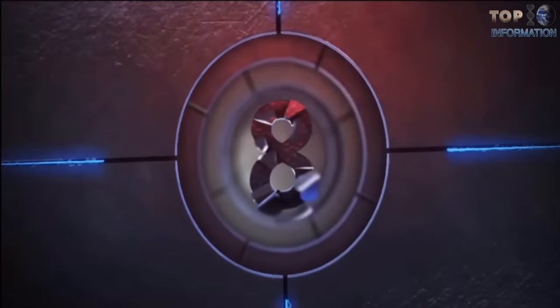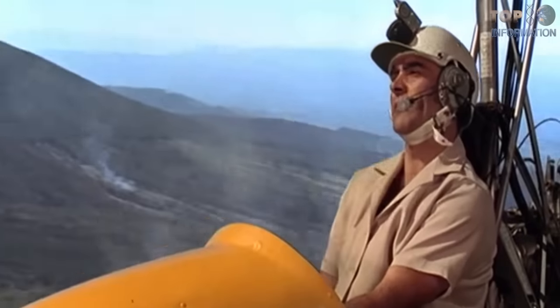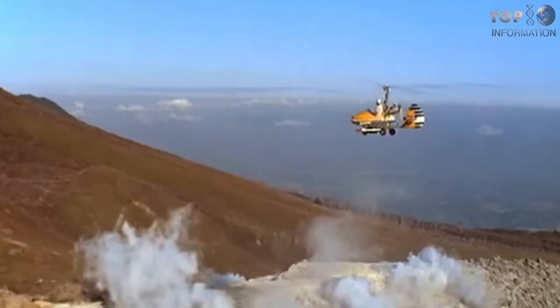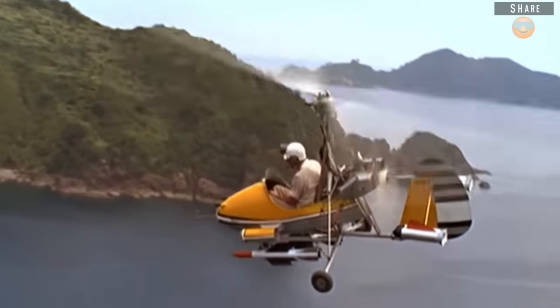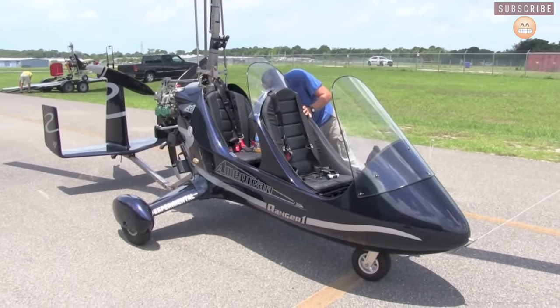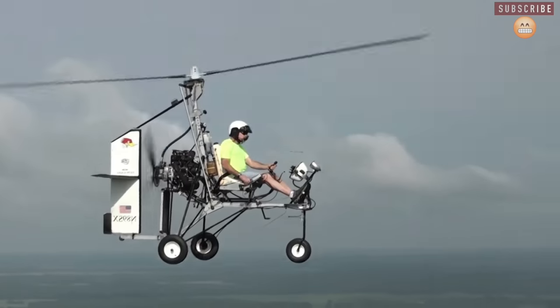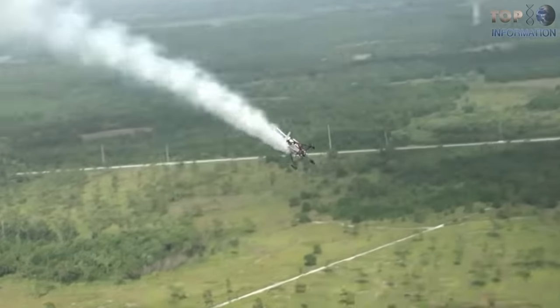Number 8: The Gyroplane. This is a Wallis WA-116 Series 1 Gyroplane, which first appeared in the movie You Only Live Twice in 1967. In the movie, it has rockets, machine guns, flamethrowers, and missiles. Surprisingly, this plane exists and many people enjoy riding it and sharing their experience with the world. But unfortunately, it doesn't actually have missiles.